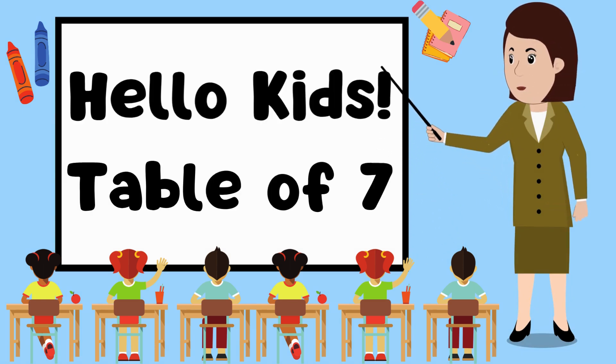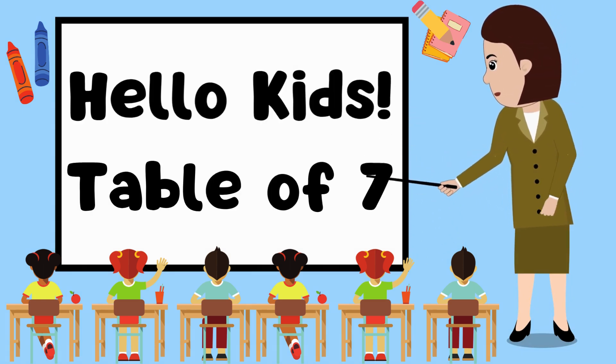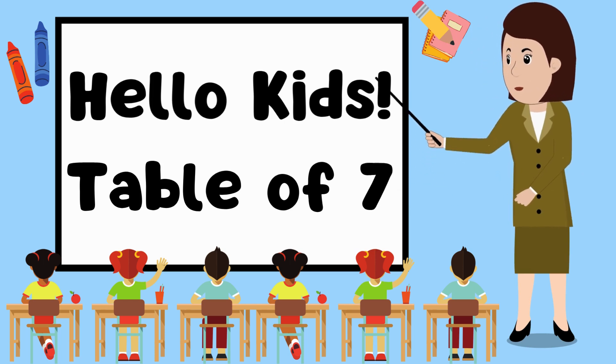Hello kids, today we will learn the table of 7. Are you ready? Let us start.